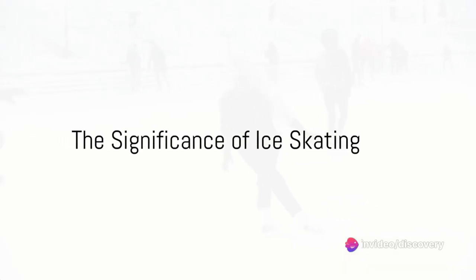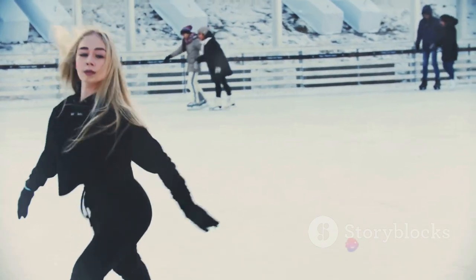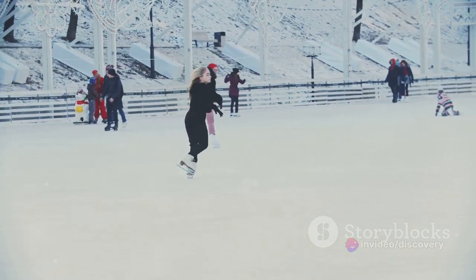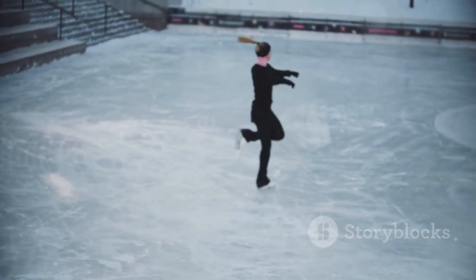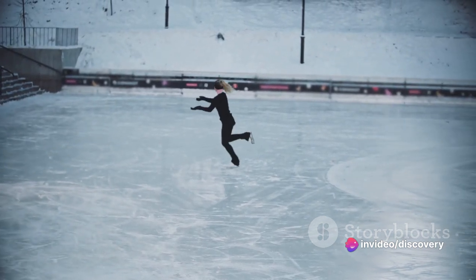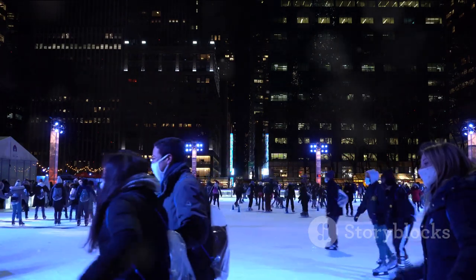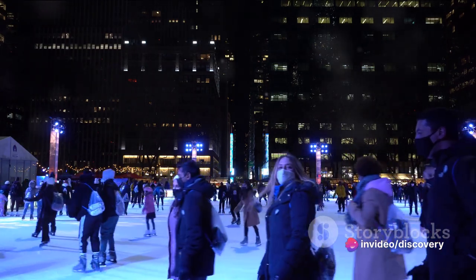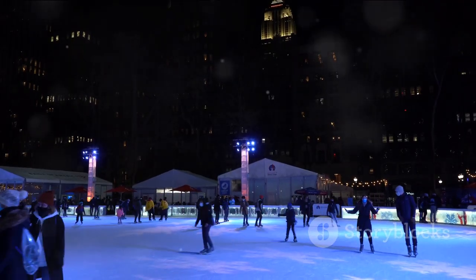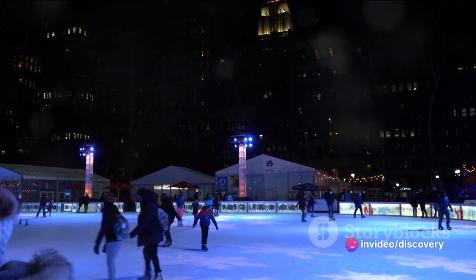Ice skating is more than just a fun activity — it holds a significant place in our culture and society. At the heart of it, ice skating is an excellent means of staying fit and healthy. It's a full-body workout that strengthens the heart, improves balance, and boosts flexibility, and it's a fantastic way to burn calories — skating at a moderate pace can burn up to 300 to 600 calories per hour. Moving beyond the personal, ice skating also plays a pivotal role in promoting tourism. Many cities around the world host seasonal ice rinks, drawing crowds of locals and tourists alike — whether it's the iconic rink at New York's Rockefeller Center or the picturesque rink by the Eiffel Tower in Paris, contributing significantly to local economies.